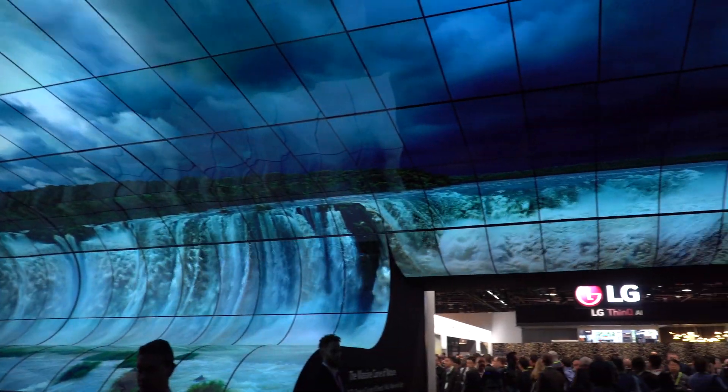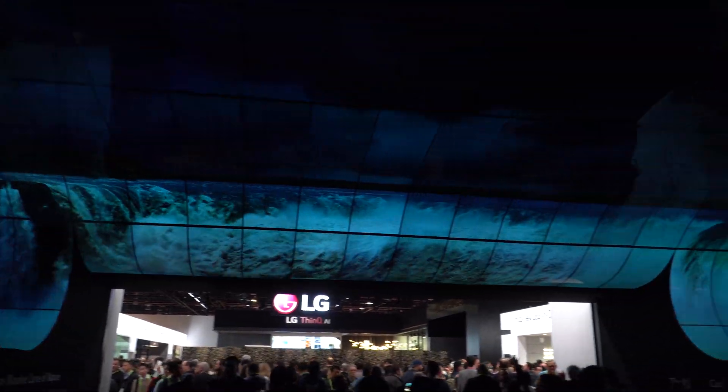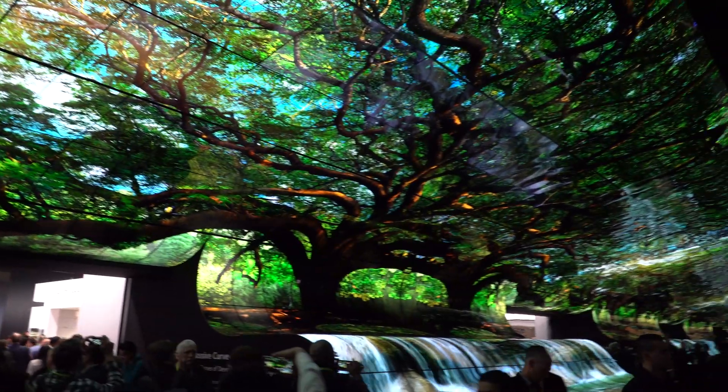Day two of CES went great. My personal favorite part was LG's video wall. Stay tuned for Day 3. This is Zach with Nextech — see ya!